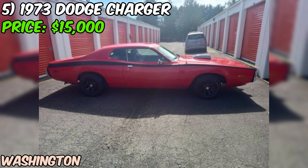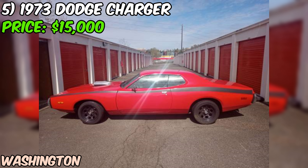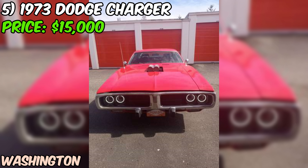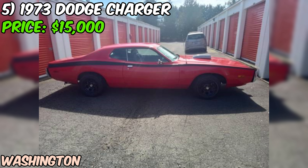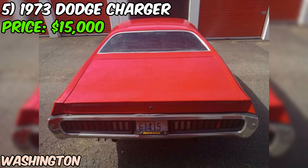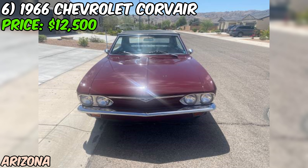The seller is asking $15,000 for this 1973 Dodge Charger. It's a fair price considering the car's condition, rarity, and undeniable cool factor. With a clean title in hand, the car is ready to be transferred without any legal hassles. It combines classic styling, raw power, and a luxurious interior to create a driving experience that's second to none.